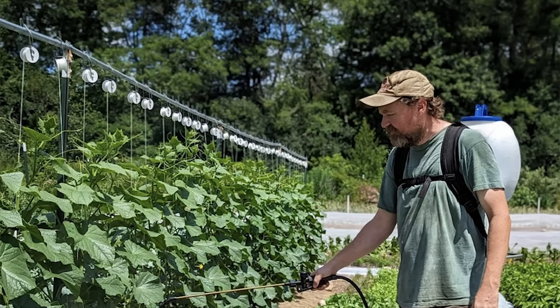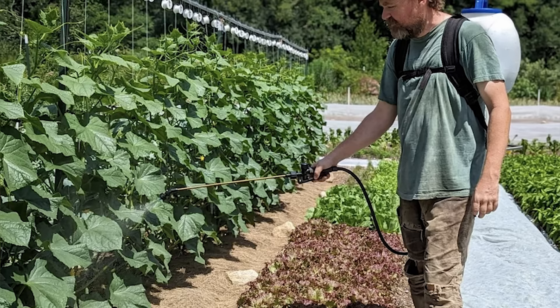We couldn't grow cucumbers for a couple of years, which was heartbreaking. We grow Japanese cucumbers and they're amazing — we got everybody hooked on them. Then the cucumber beetles were just out of control. Last year was the first year we really came up with a management plan that addressed that and we had cucumbers for the first time. Flea beetles, things like that — just trying to figure out how to make it all work.